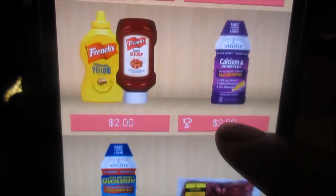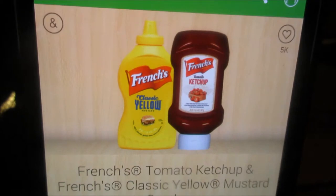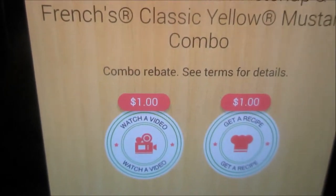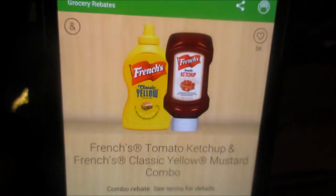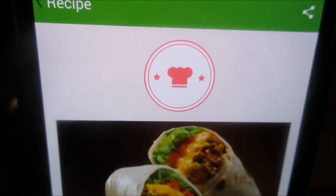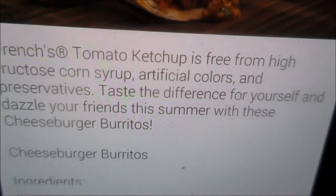Two dollar rebate, just for buying ketchup and mustard. This is a learn-to-unlock rebate — you're just reading what they have here and then unlock the rebate.